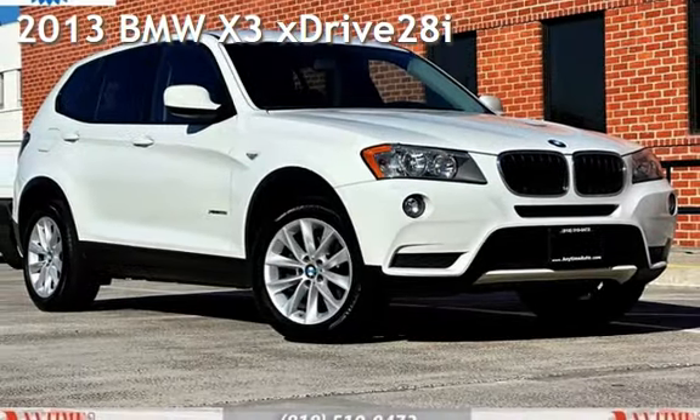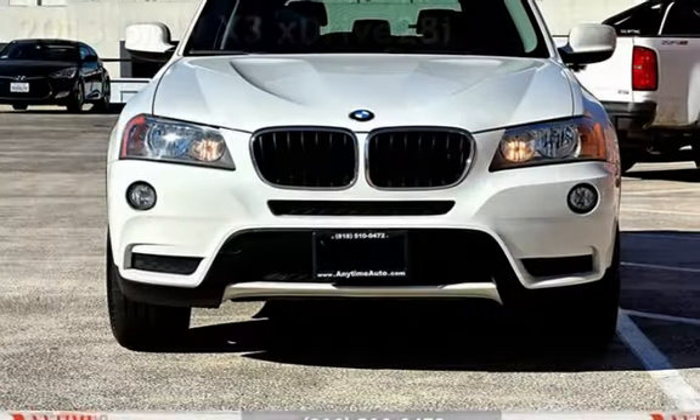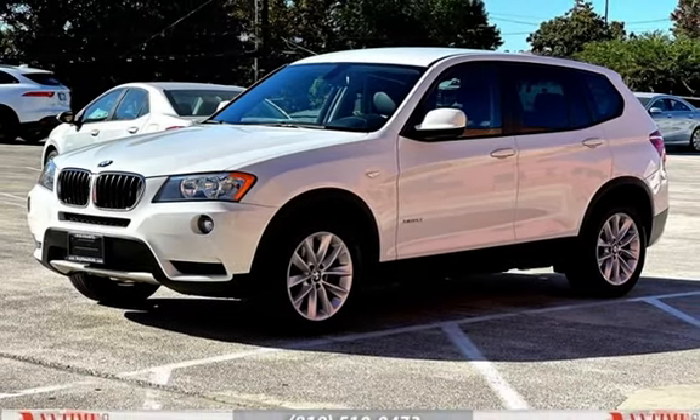Presenting a pre-owned 2013 BMW X3 X-Drive 28i. This four-door SUV has a four-cylinder, 2.0-liter i4 engine, with all-wheel drive, and an automatic transmission.